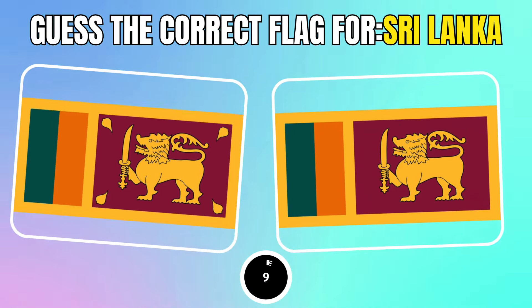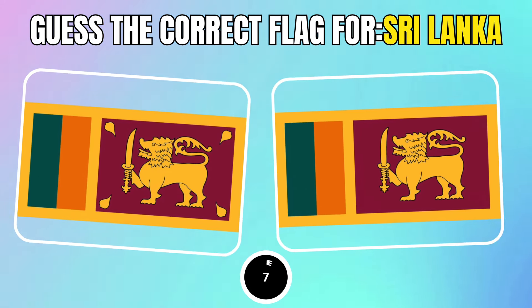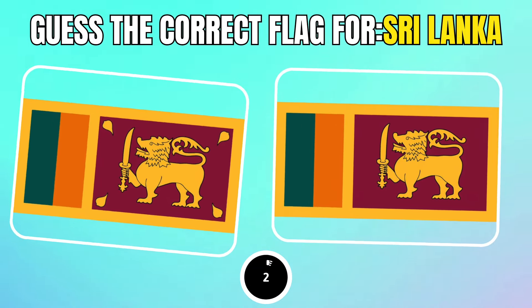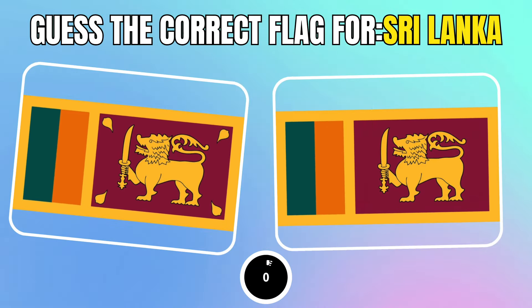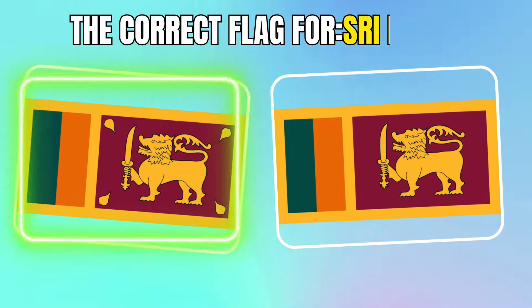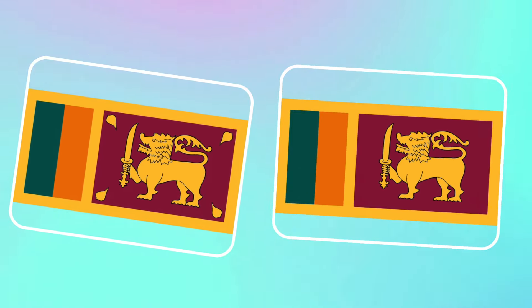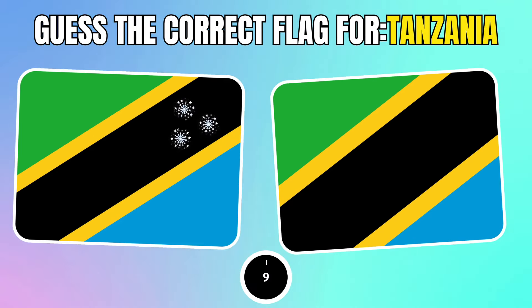Pick Sri Lanka's flag. Gets the correct flag for Tanzania.